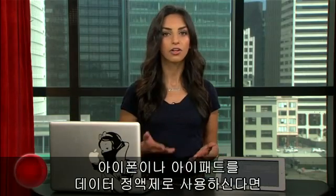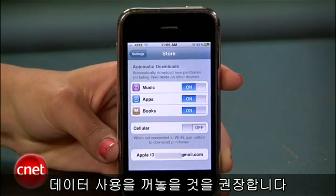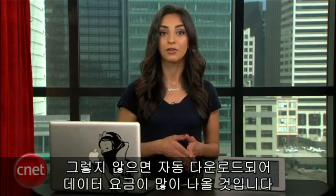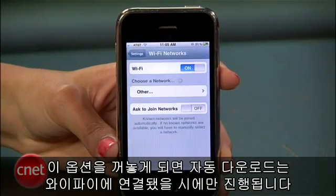If you're on an iPhone or iPad with a limited data plan, I suggest leaving the option to use cellular data off, because if you turn this option on, automatic downloads will be counted against your data plan. If you leave this option off, automatic downloading will then only work when you're connected to Wi-Fi.